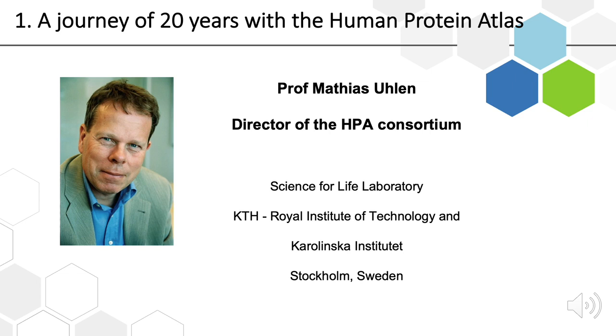So first I want to talk a little bit about the first 20 years of the Human Protein Atlas, since we are celebrating that this year.